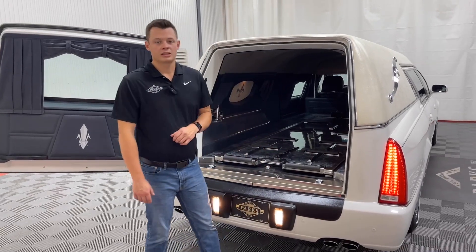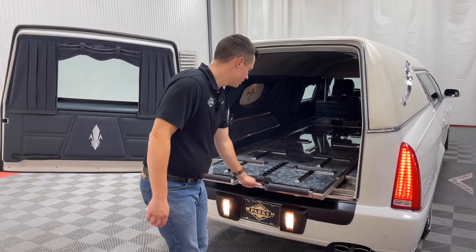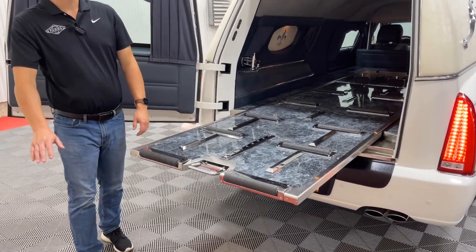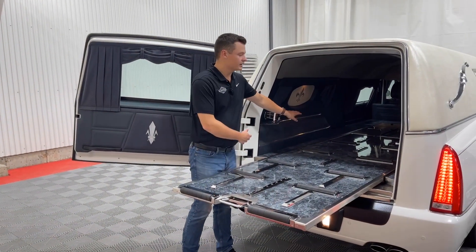One beautiful aspect about this 2010 Superior Statesman is it has a manual extend table — these are quite rare for this vintage. All you have to do is pull on the handle and walk it all the way out. This helps greet the casket on the church truck and helps protect the rear bumper. You walk with a pallbearer, place it here, and slide the casket right in.